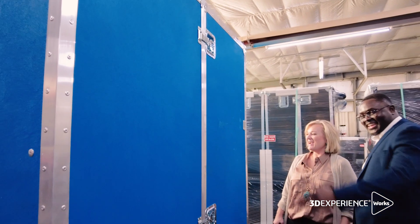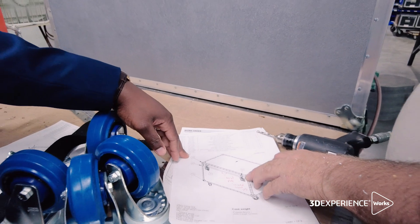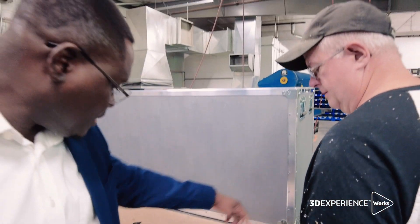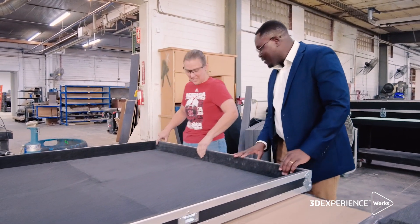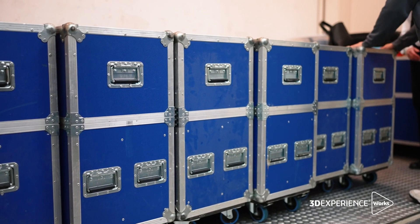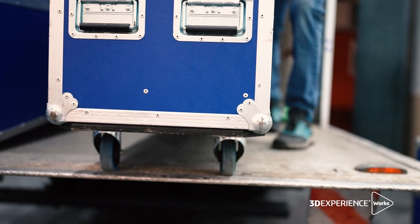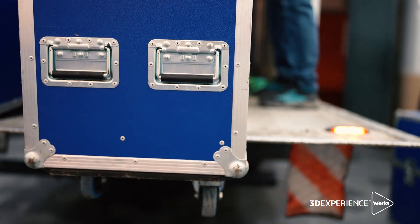Historically, we were most likely over-designing the cases to meet customers' requirements. Since it is very difficult to conduct a physical test, our designers were getting an increasing number of questions, such as: can my shipping case sustain this particular amount of weight, or what will happen to my packaging case when exposed to vibration, environment, or thermal loads?